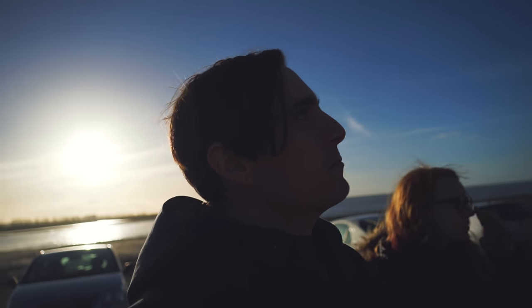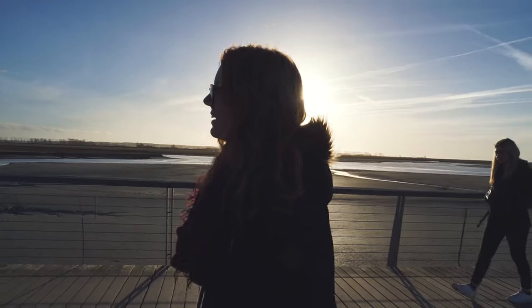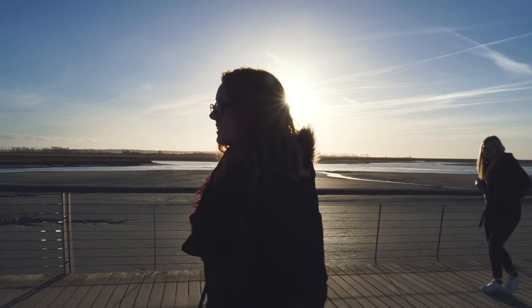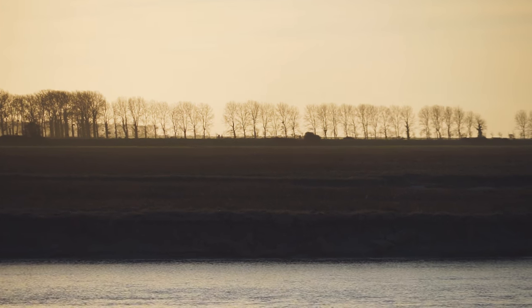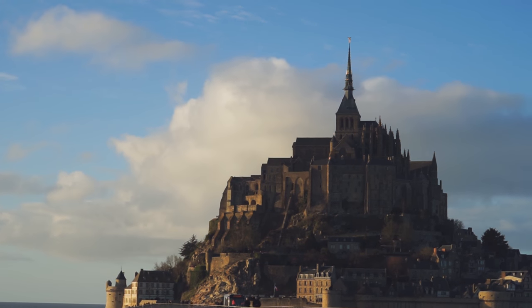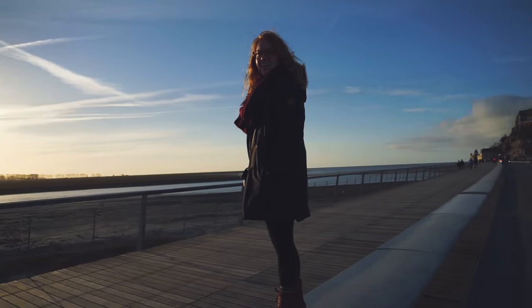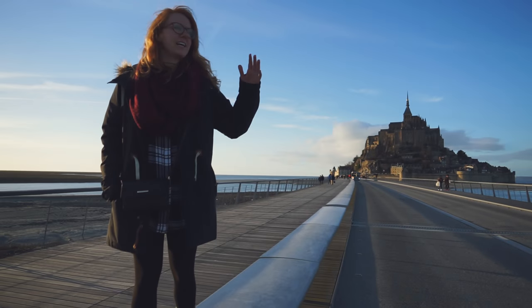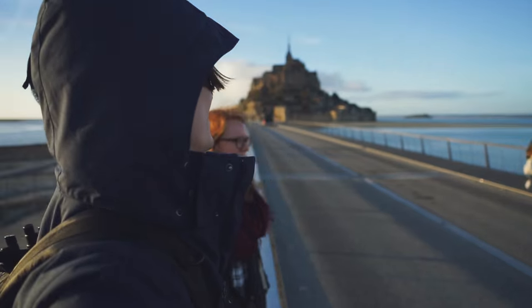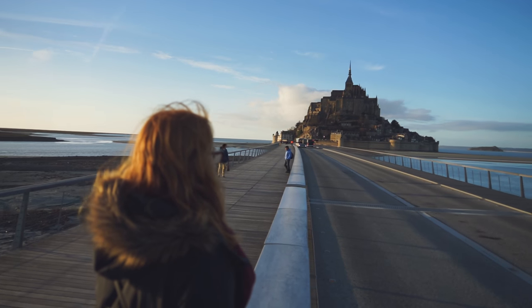I'm sad we didn't get to go in the church, but you have to pay to get in there and the line was huge — we just couldn't be bothered. Just be aware, it's like 10 euros to get in there. We're trying to leave but we keep stopping because we just want to take in the beauty of the castle. It's just so magical — something about this scene with the water coming in makes it even more amazing.